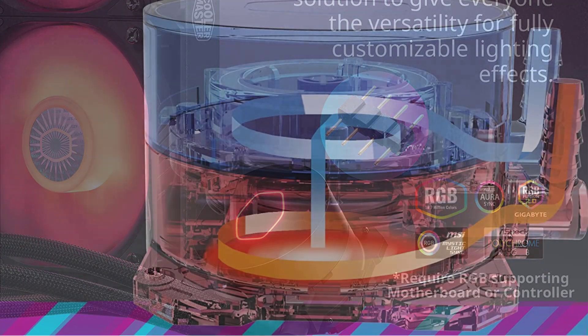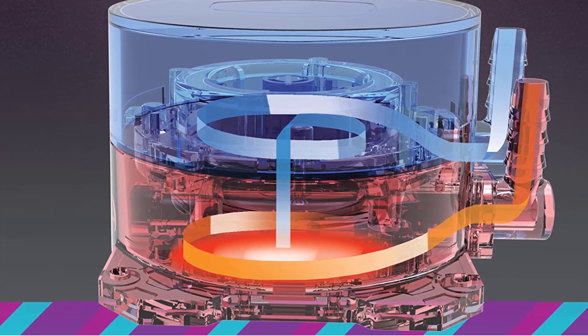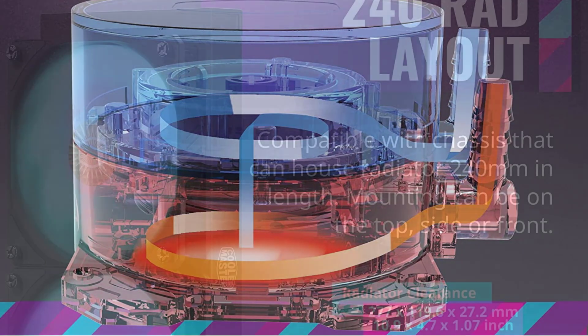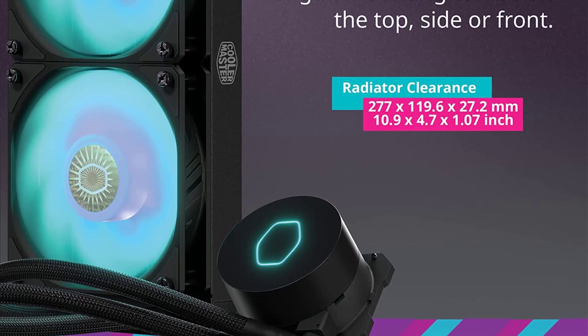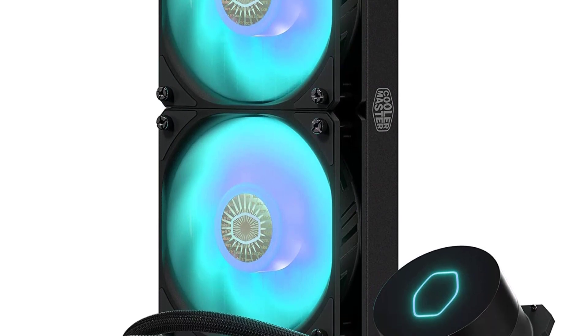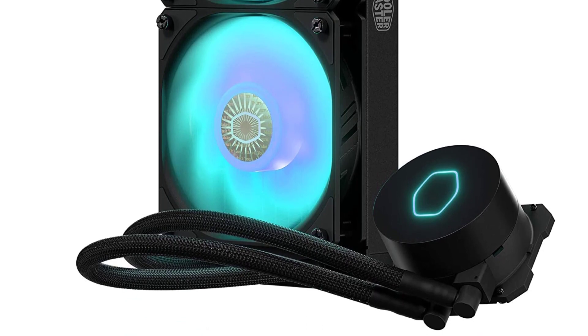This is also one of the silent options on our list, ensuring a noise level of a mere 15 decibels despite the fans offering a maximum of 1500 RPM. For increased cooling efficiency, the Cooler Master MasterLiquid ML240L is equipped with a third-generation dual-chamber pump. It is also a sharp-looking AIO setup, with an RGB configuration that you can customize as per your choice.